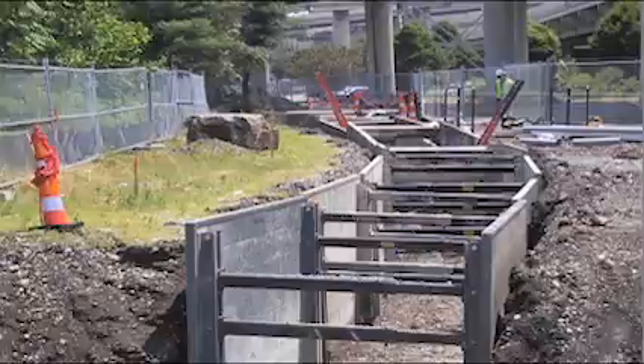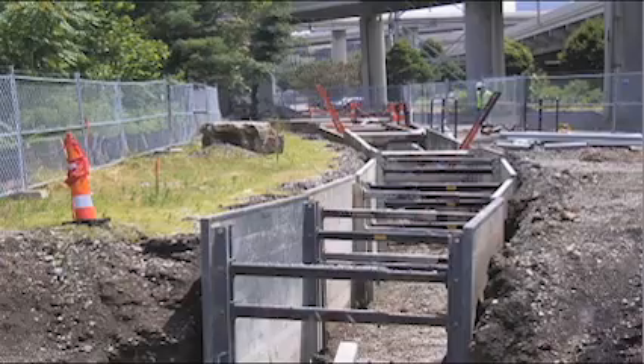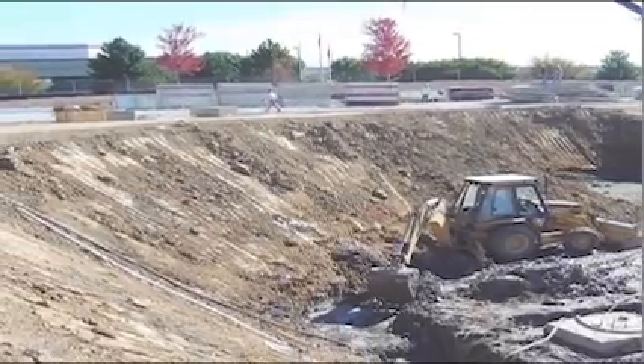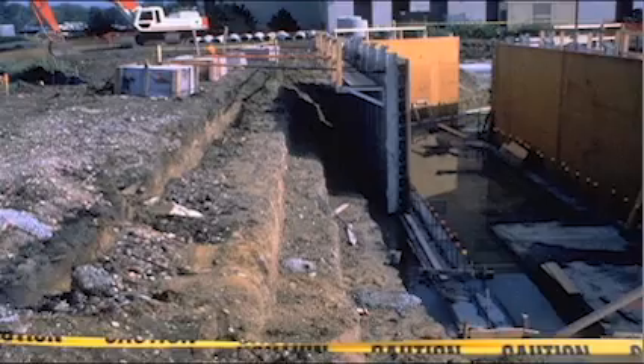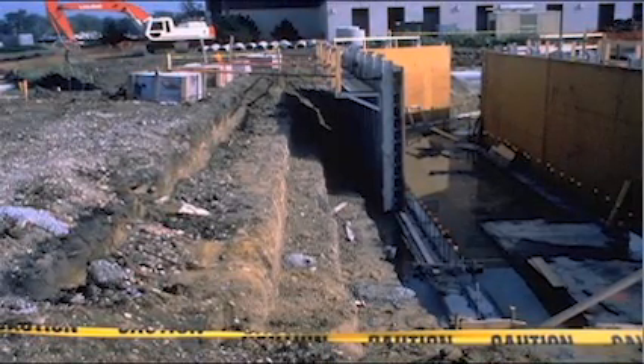Each employee who enters a trench must be protected from cave-ins by a protective system if the excavation is five feet or greater in depth, unless it is dug into stable rock. A support system is not required if the trench is less than five feet in depth and an examination of the ground by a competent person provides no indication of a potential cave-in.